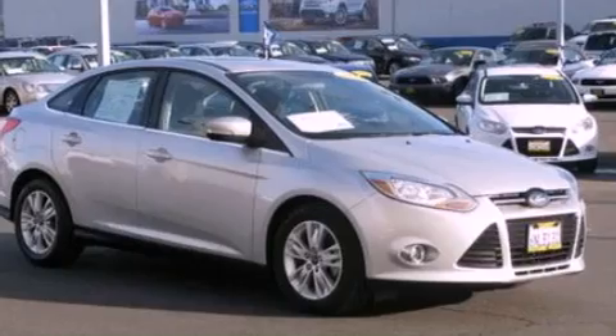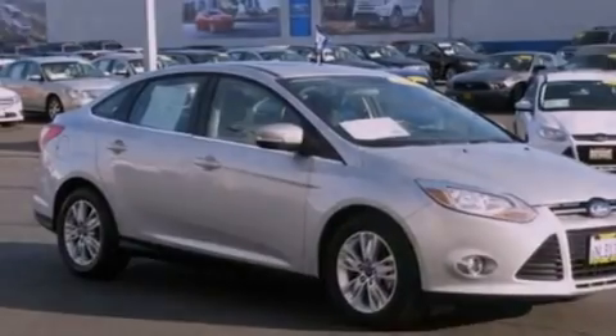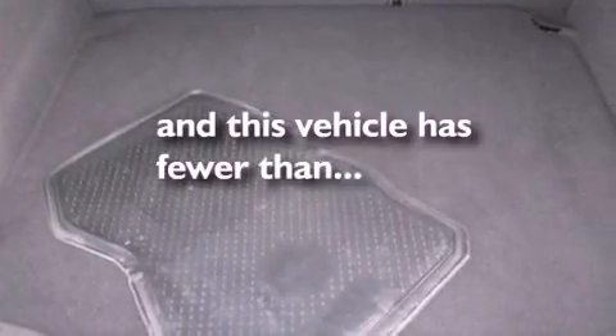Also included are a four-wheel independent suspension, a security system, dusk-sensing headlights, full-power accessories, and this vehicle has fewer than 26,000 miles on the odometer.